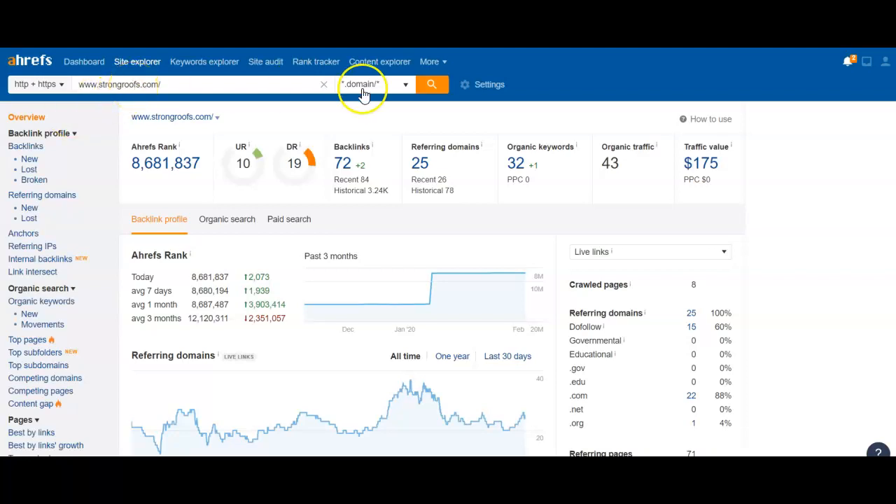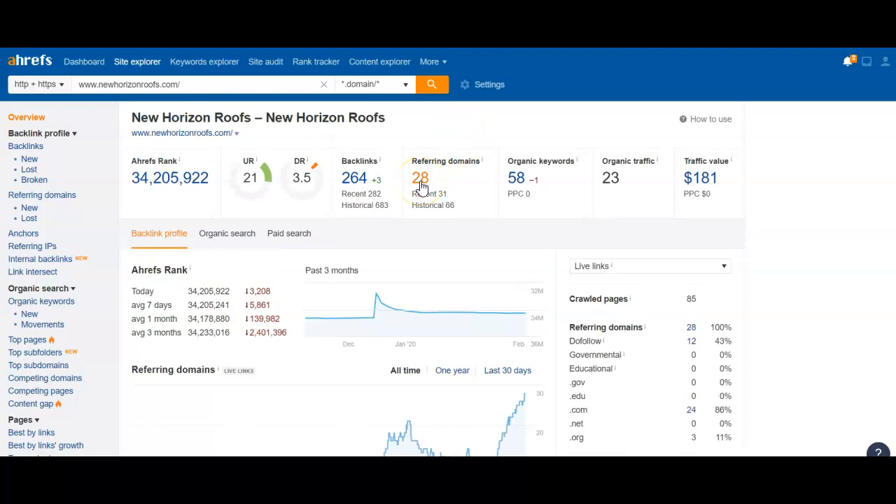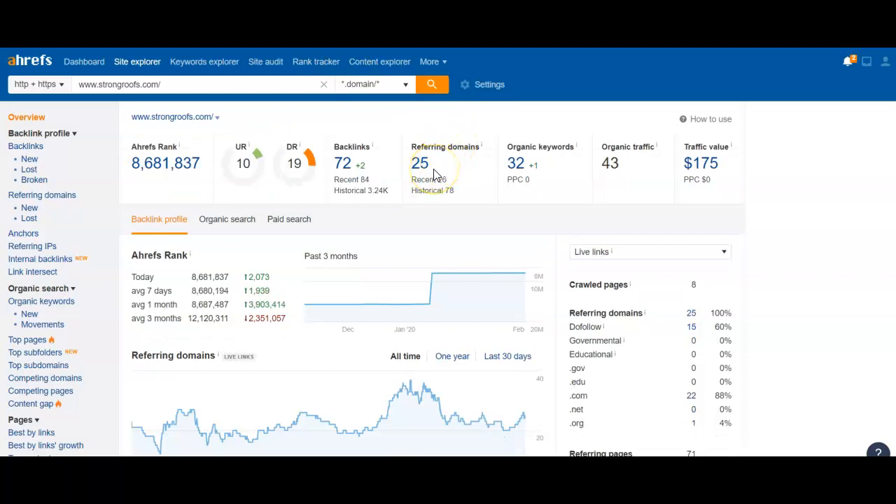So let's take a look at your competitor here. We see Strong Roofing right here. And as you see, they only have 25 referring domains, but they have more power than you. And they're ranked 8 million. So you have 28 referring domains — more than them — but you're not getting any power and you're 34 million. And the reason for that is just the backlinks — they're not all created equal.